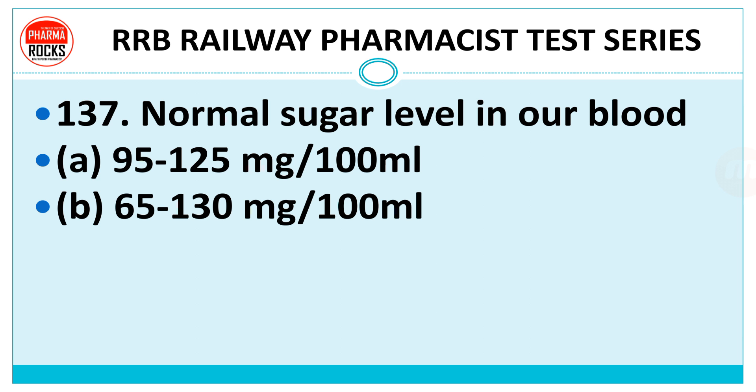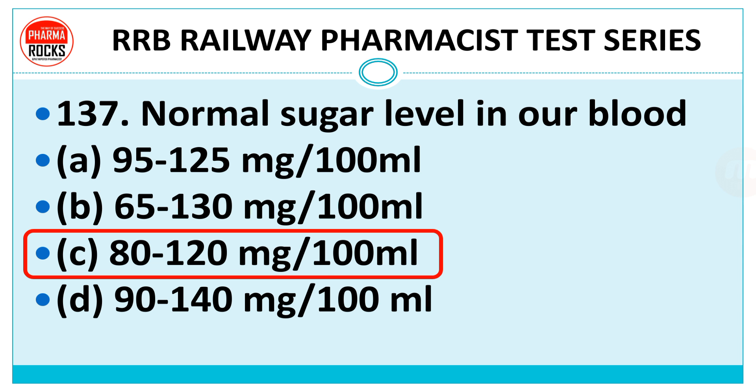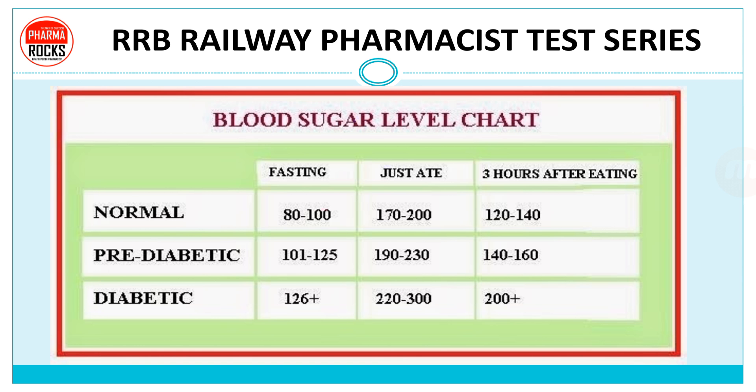Question number 137: Normal sugar level in blood — 95 to 125 mg per 100 ml, 65 to 130, 80 to 120, or 90 to 140 mg? The right answer is C — 80 to 120 mg per 100 ml. In fasting condition it is 80 to 100; just after eating it should be 170 to 200; at three hours after eating 120 to 140. For pre-diabetic patients, fasting should be 101 to 125, just after eating 190 to 230, and three hours after eating 140 to 160.